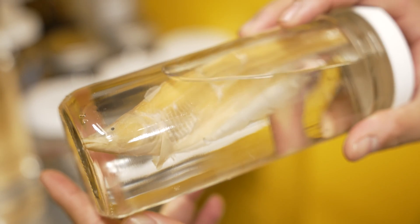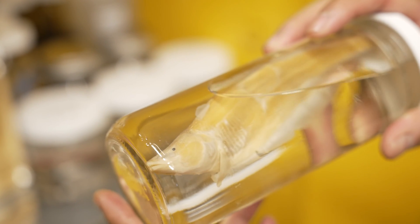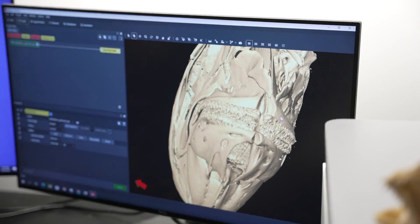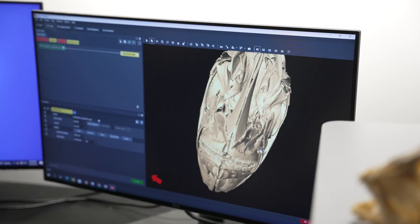This one is a scale eater, so it eats exclusively the scales and tails of other electric fishes. I think they're a phenomenal group of vertebrates that have evolved a broad diversity of morphologies, life histories, and all kinds of other cool traits that we typically associate with fish.